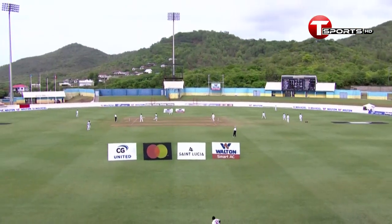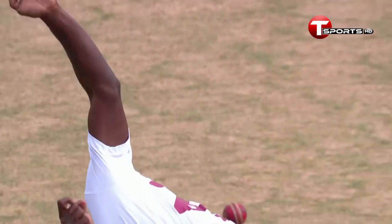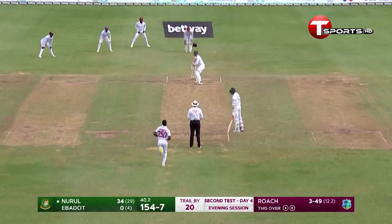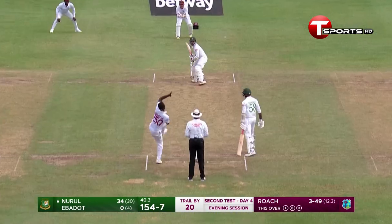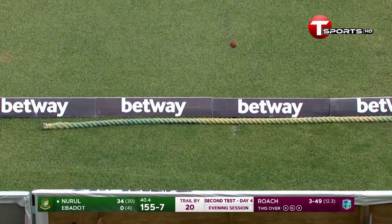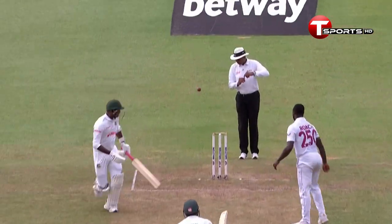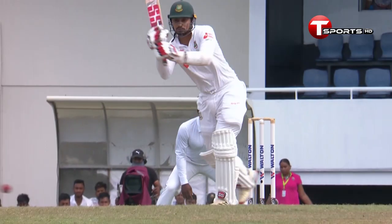But what a way to bring up 150 for Bangladesh! Flies all the way for six — very good execution of a hook shot. Beautifully played. This is turning out to be a very good innings from Nurul Hassan. He's again searching for that yorker-length delivery, and also seems to be a bit of a slower ball as well.